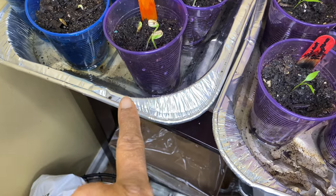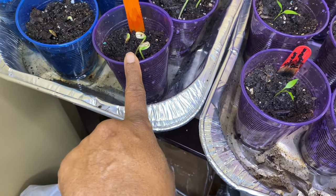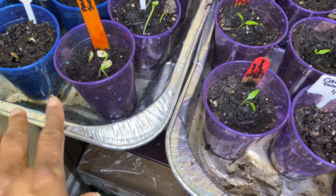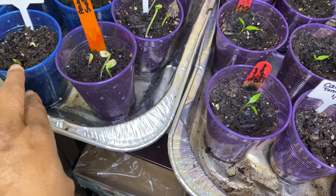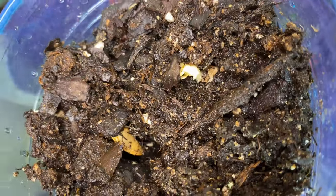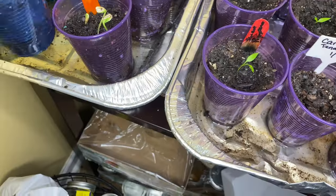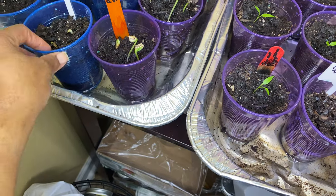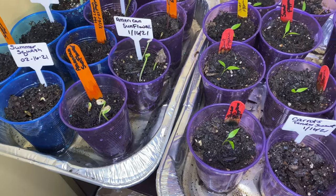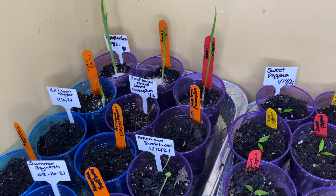Over here is an American sunflower, and I have about three, four, maybe five in each cup. The summer squash is just now starting to poke up right there — and that's another one there. My hot lemons aren't doing anything that I can see.